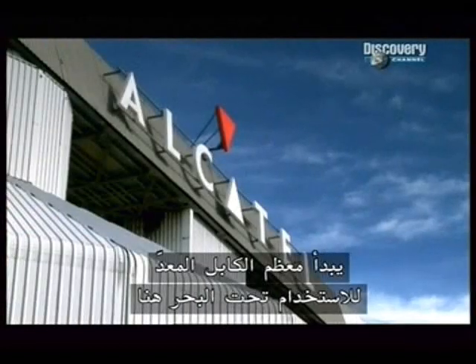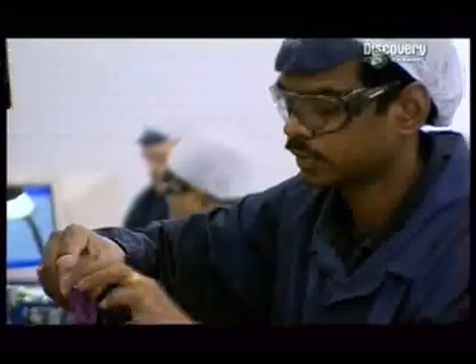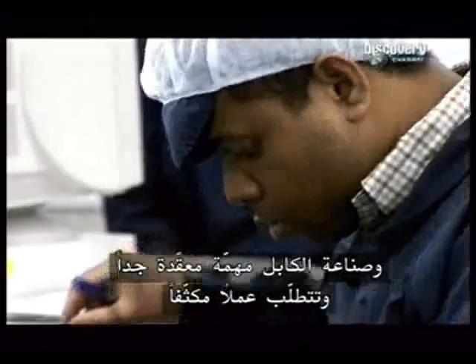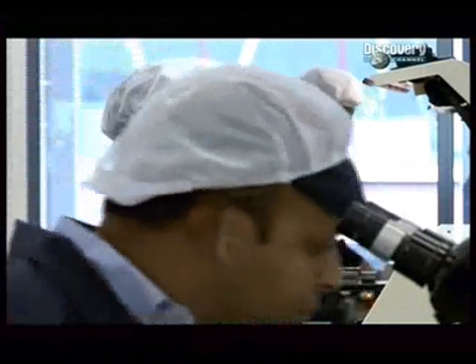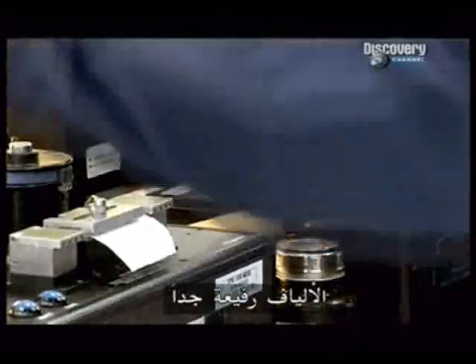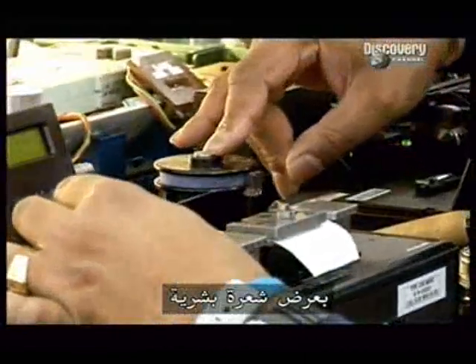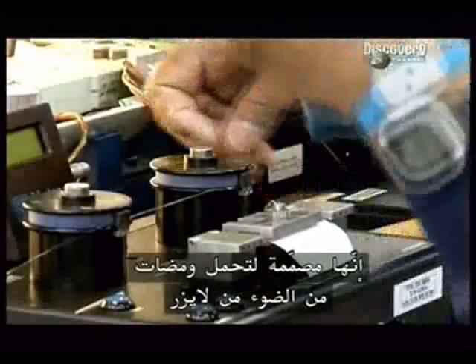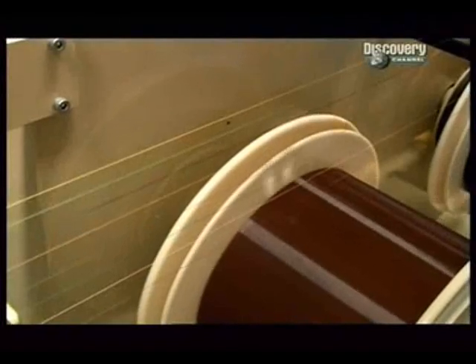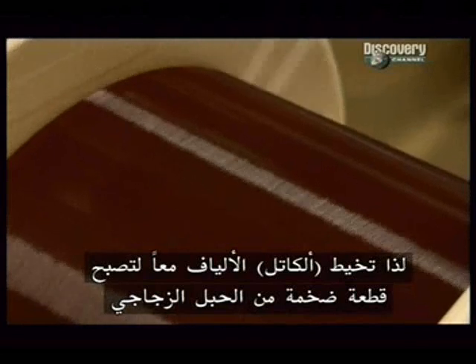Most of the world's undersea cable begins life here, in a plant run by the Anglo-French cable venture Alcatel. Manufacturing the cable is an intricate and labor-intensive business. The men on this shop floor have the delicacy of touch and eye for detail of surgeons. The fiber is incredibly thin — just the width of a human hair — and is designed to carry pulses of light from a laser. But even optic fiber can only carry a limited amount of digital data.